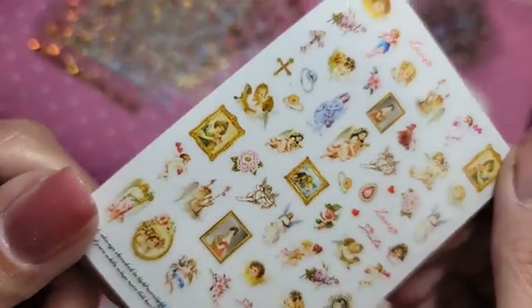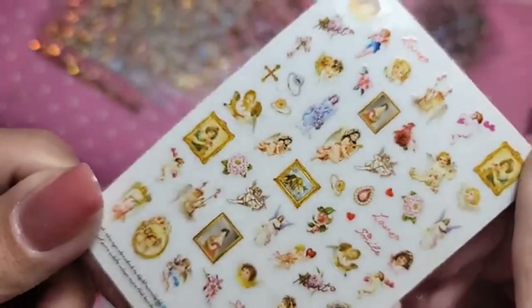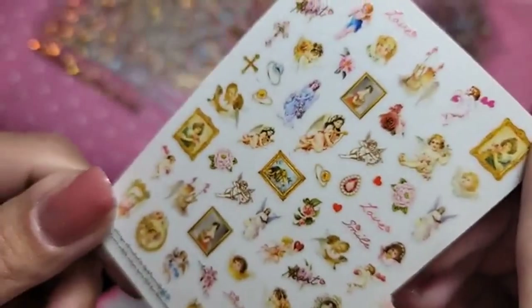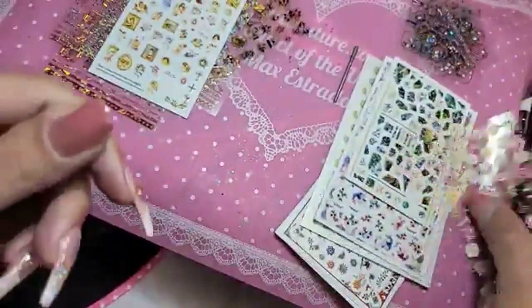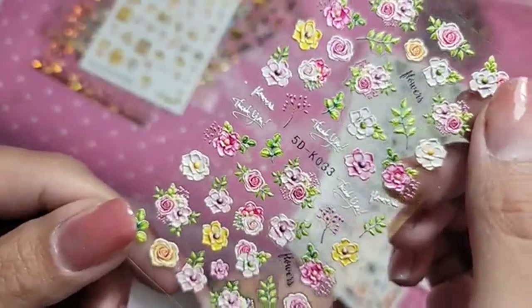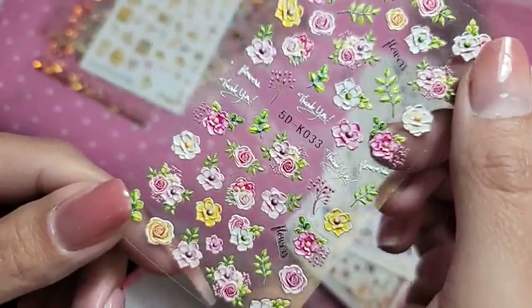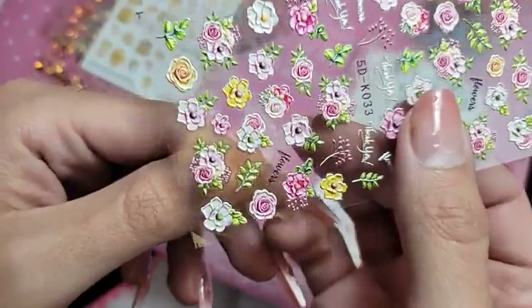We also have angels and cherubs — for Shelley Gavino's bathroom. That's what I should have named these stickers: Shelley Gavino's bathroom. A new 3D one called British Bouquettes, because these really remind me of the English countryside. Just so lovely. Nothing as lovely as an English rose.